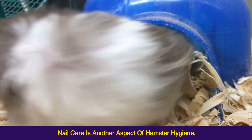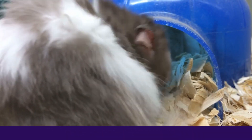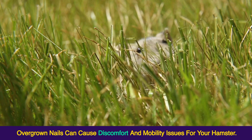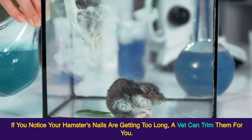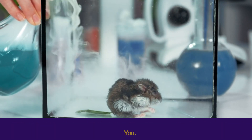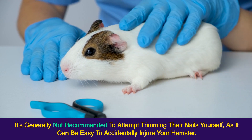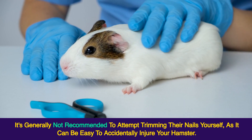Nail care is another aspect of hamster hygiene. Overgrown nails can cause discomfort and mobility issues for your hamster. If you notice your hamster's nails are getting too long, a vet can trim them for you. It's generally not recommended to attempt trimming their nails yourself, as it can be easy to accidentally injure your hamster.